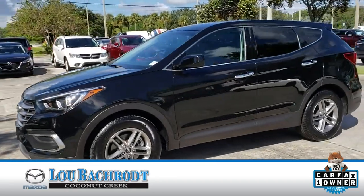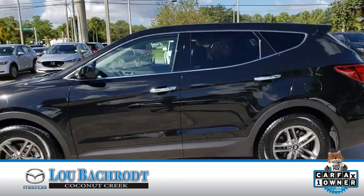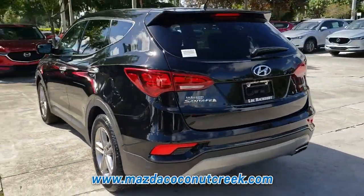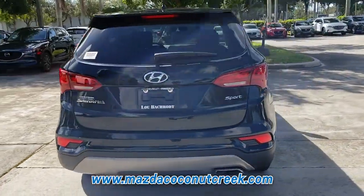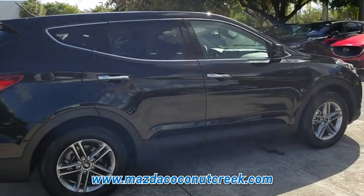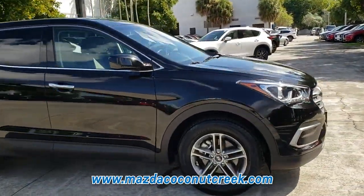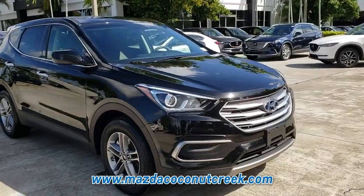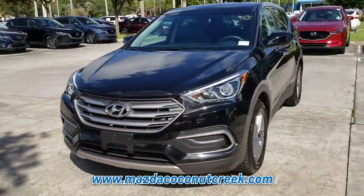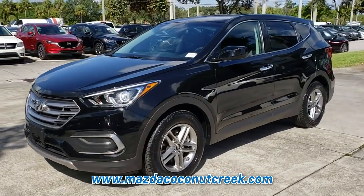This pre-owned Twilight Black 2018 Hyundai Santa Fe Sport comes equipped with a 4-cylinder engine and automatic transmission, and is packed with the features that you need to hit the roads. This vehicle is a Carfax one-owner vehicle. A full Carfax vehicle history report is available upon request, so please call us today to gain full peace of mind. This vehicle gets good gas mileage, averaging more than 25 highway miles per gallon.